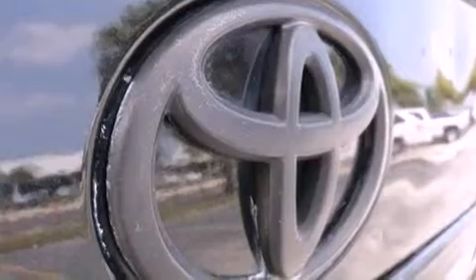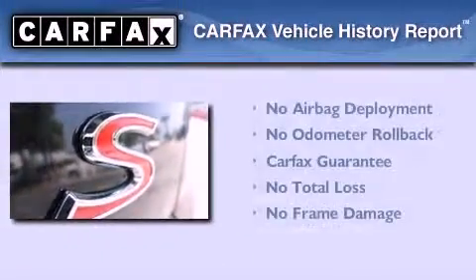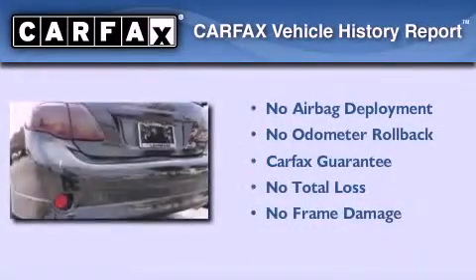With an EPA estimated rating of 35 miles per gallon on the highway, this automobile pays off in the long run. Not to mention that this Toyota qualifies for the Carfax Buy-Back Guarantee.